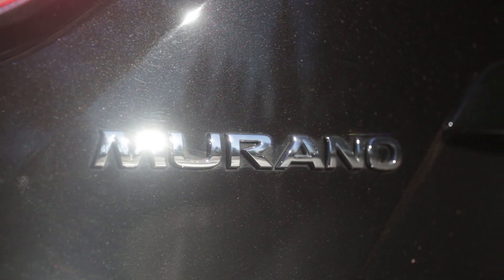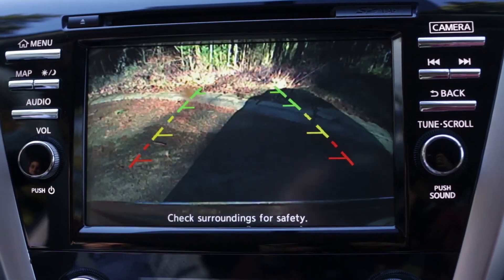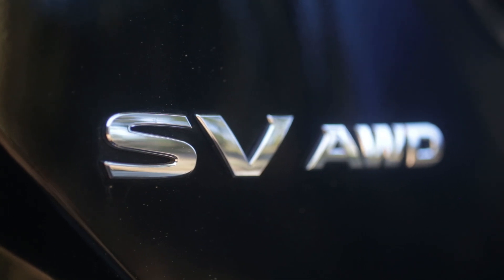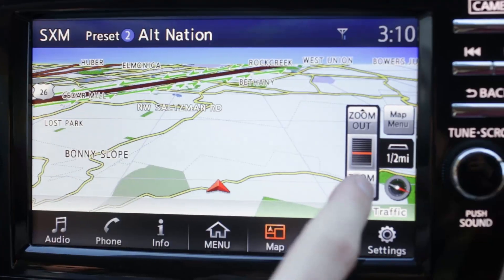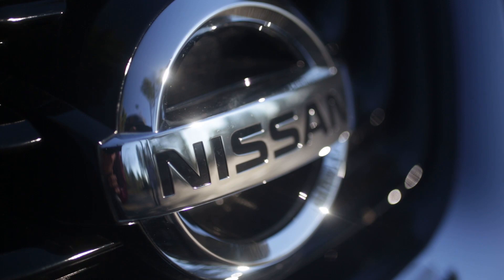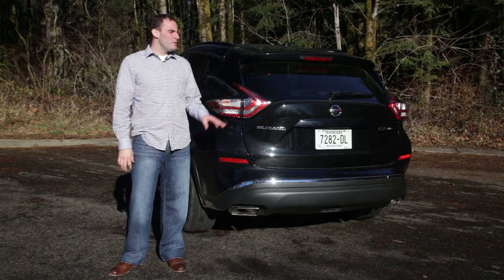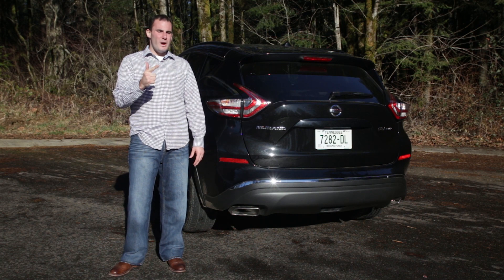The 2015 Murano starts from about $30,000 and comes standard with a power driver seat, a rearview camera, and Bluetooth. Our Murano SV is priced at just over $35,000 and adds remote start, NissanConnect with navigation and mobile apps, LED daytime running lights, and fog lights. Load up a Platinum model and you'll be staring at a bill of nearly $46,000.